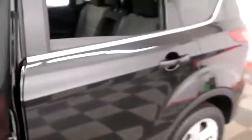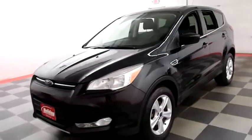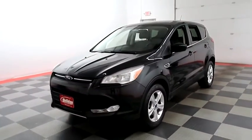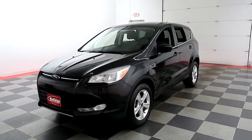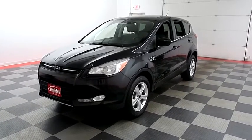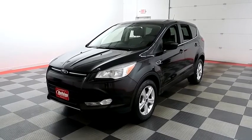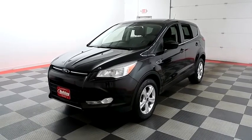I shoot videos today because I want to make sure whether you're coming from near or far you can see this Escape on holidayautomotive.com. That's where you'll schedule your test drive and get a free vehicle history report provided by AutoCheck, all at holidayautomotive.com.